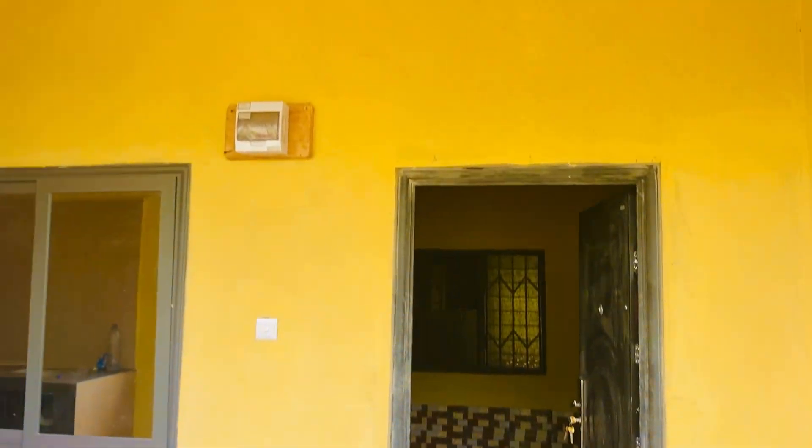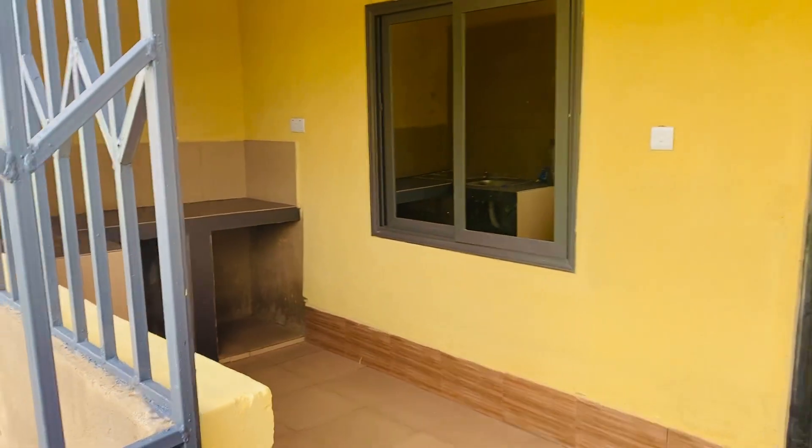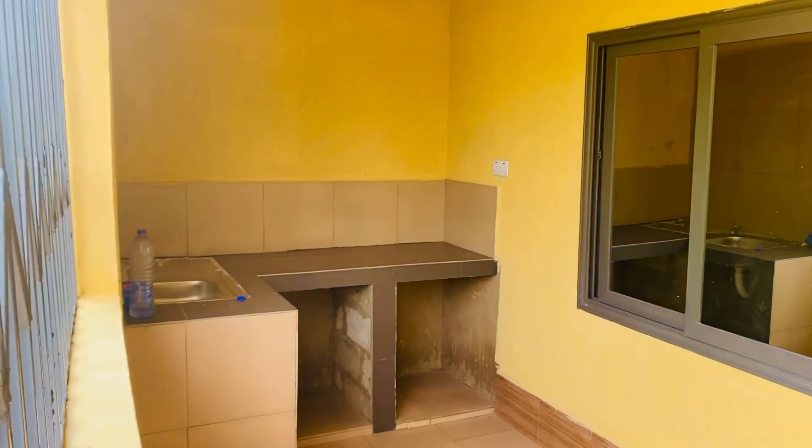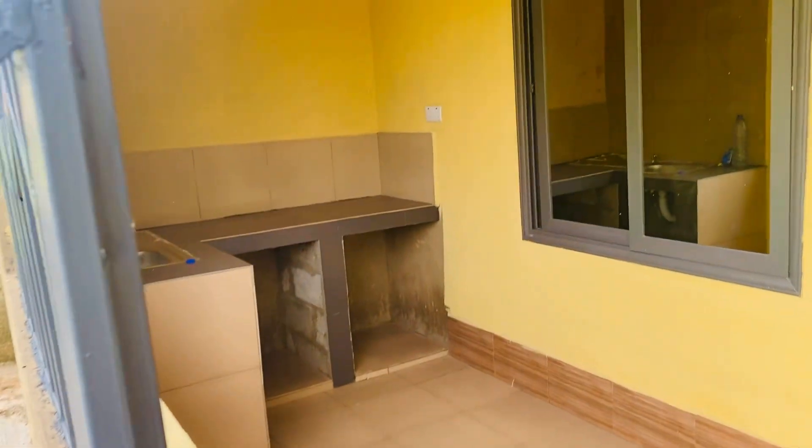So, ultra modern sink room — self-contained with a large porch and kitchen. You can see the kitchen there, and you can see how large the porch is. Every place has been well-built. Now let's enter inside.